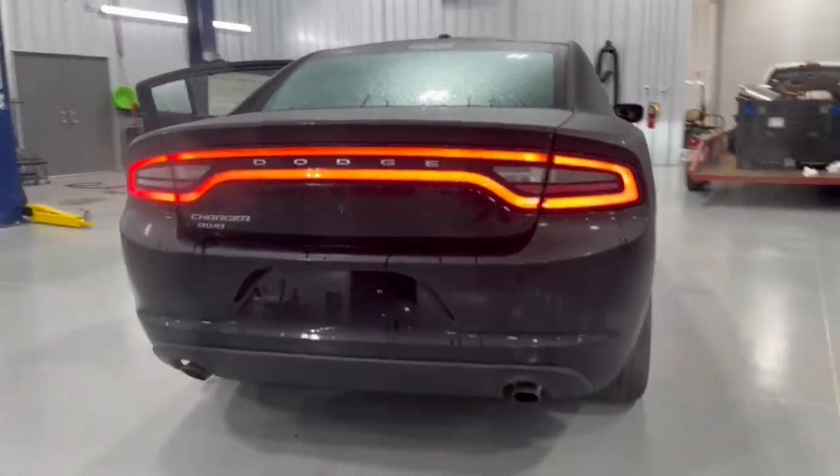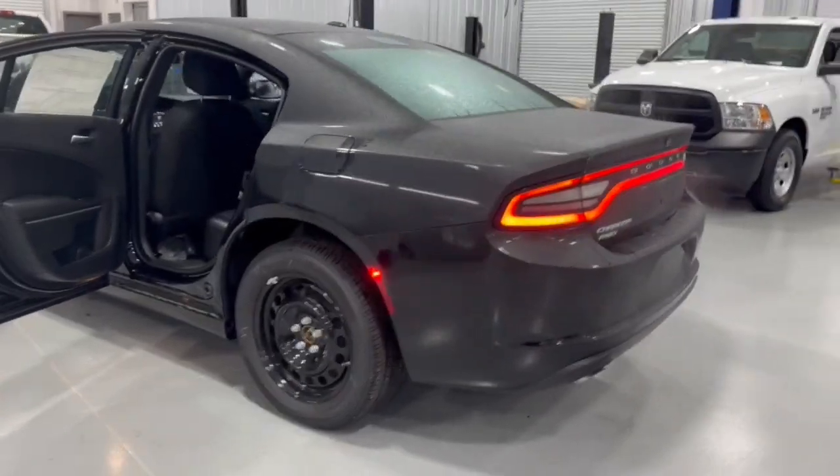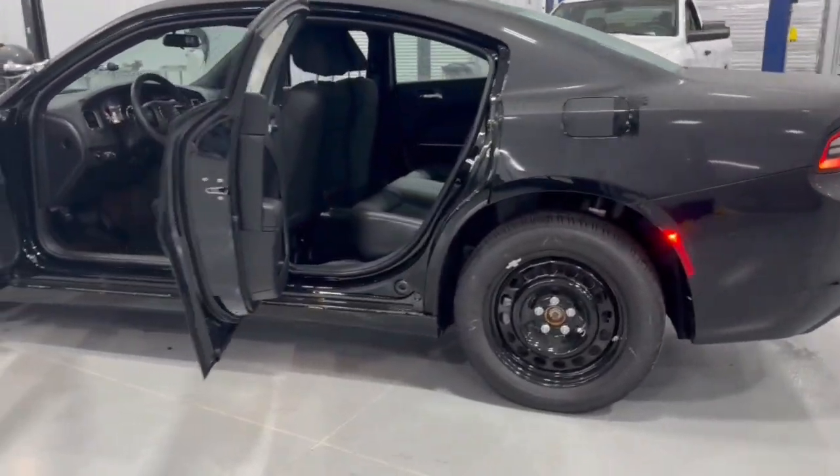The Dodge Charger: the powerful, high-performance muscle car with four-door convenience, technology that keeps you safe and connected, and surprising fuel efficiency.